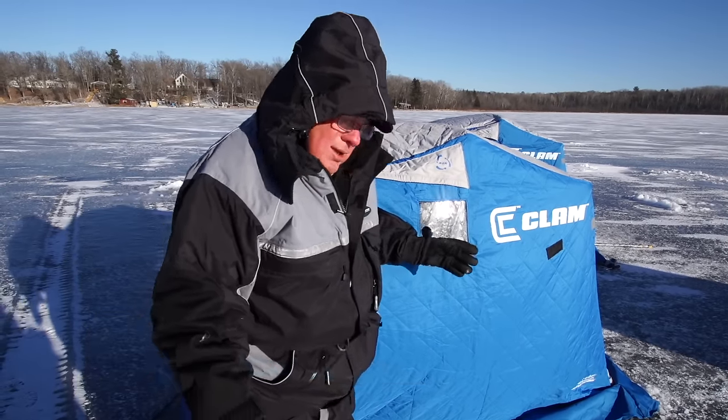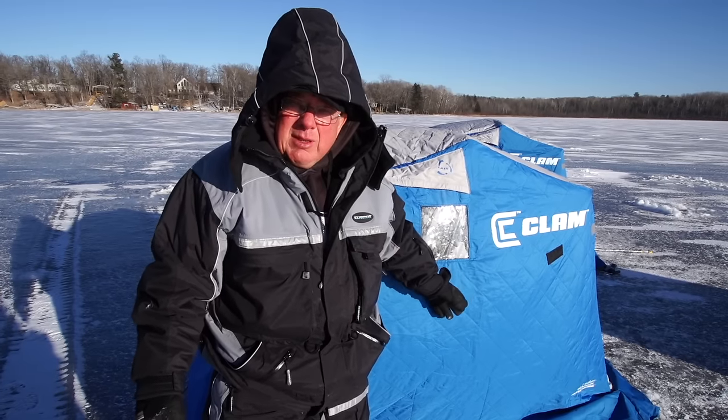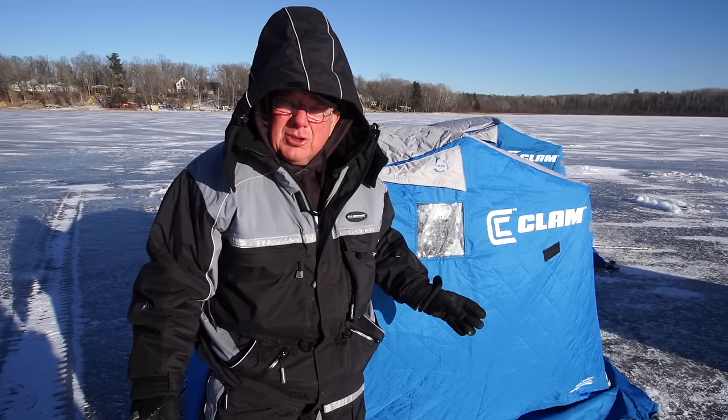Not only is the thermal house warmer, but we made the new sled 30% larger so we've got more room in there to put the things we want to take along ice fishing. It's not cramped in there — you can fit an auger, heater, Vexilar, or a rod bag.